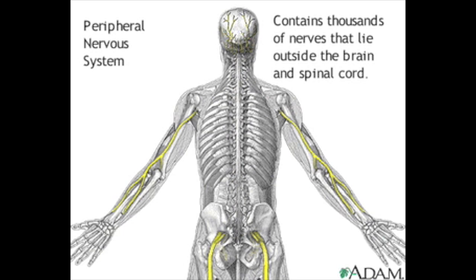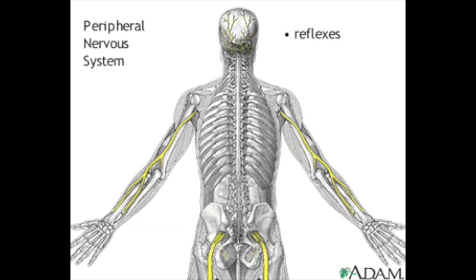The other division, the peripheral nervous system, consists of thousands of nerves that connect the spinal cord to muscles and sensory receptors. The peripheral nervous system is responsible for reflexes, which help the body to avoid serious injury, and also for the fight-or-flight response, which is protective when facing stress or danger.